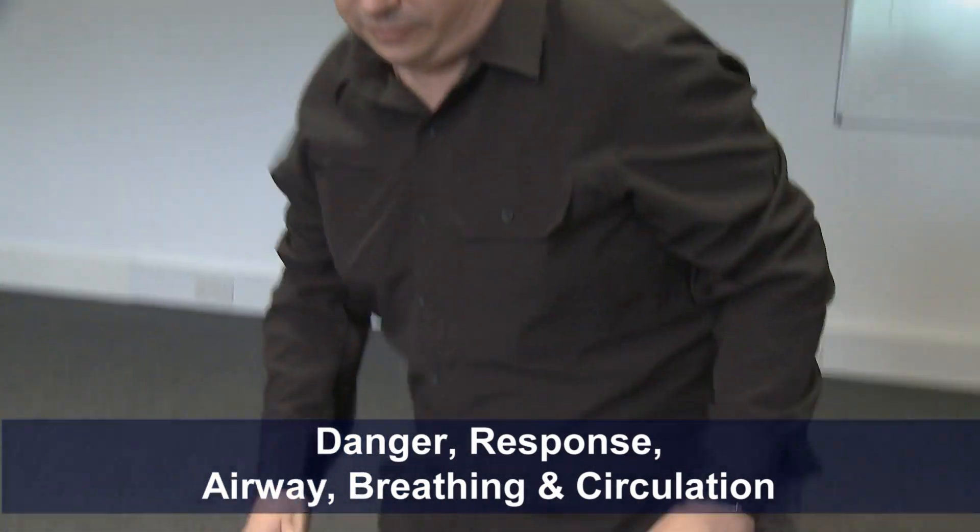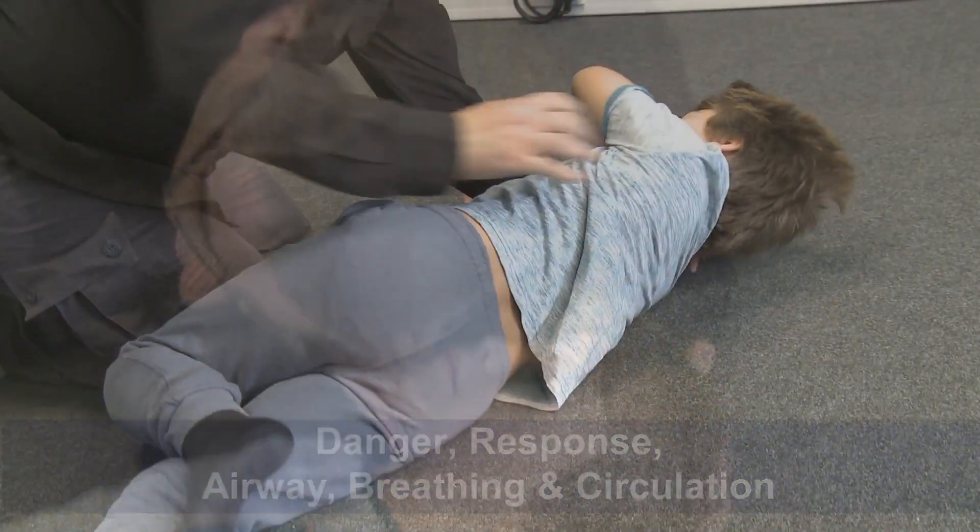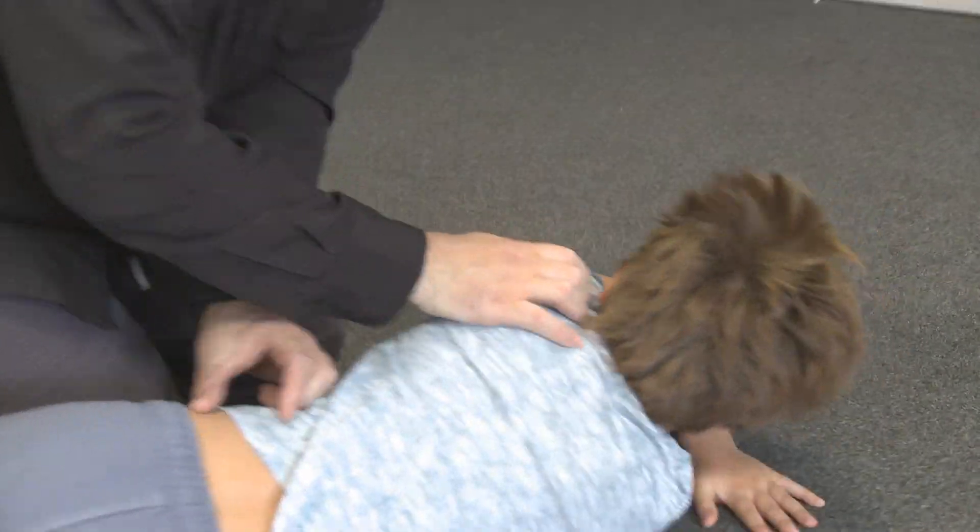In at number five: follow your primary survey — danger, response, airway, breathing, circulation. If this casualty is breathing normally and unresponsive, they will need to be placed into the recovery position to protect their airway.